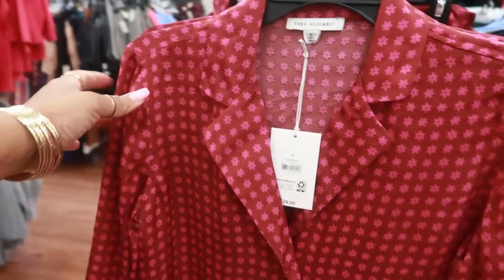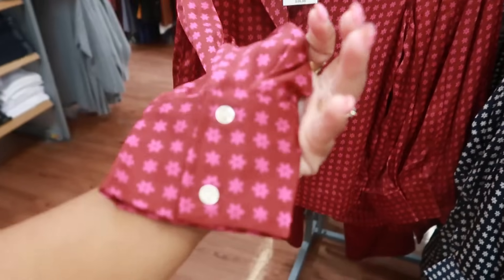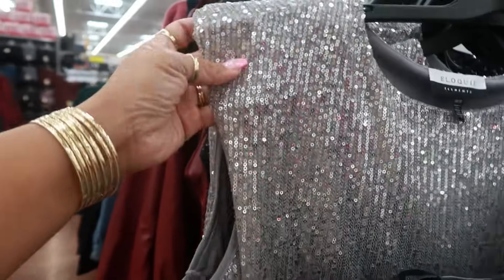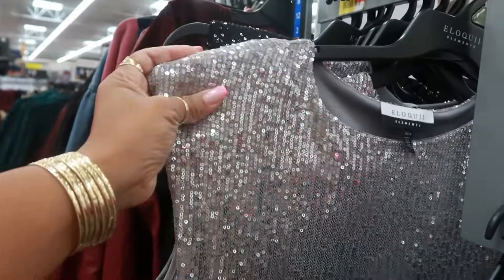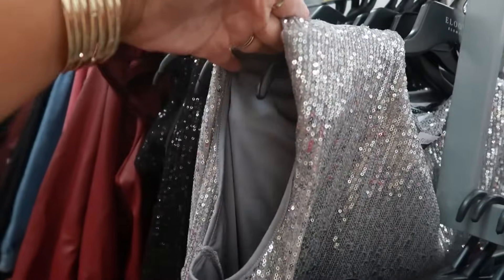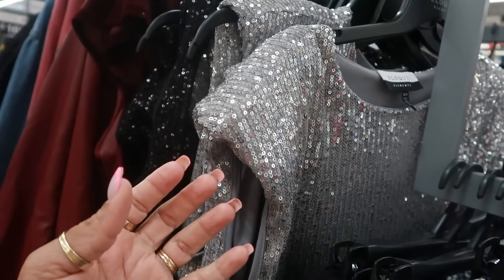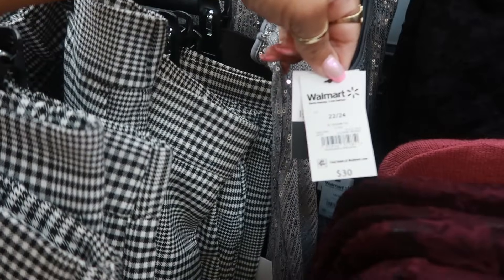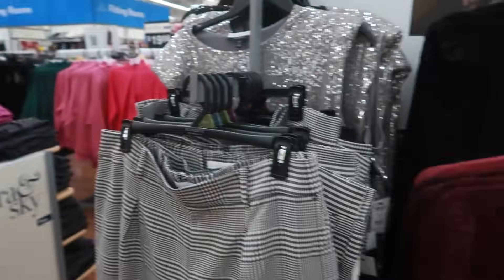Is this a sequin top with pads? Yes, it has padded shoulders — and that's a size 18/20. Are we bringing the pads back? Let me know, because I've been seeing a few people on TV wearing padded shoulders. It's $30. What do you guys think about that? Are we bringing the pads back? I personally ain't gonna wear them.